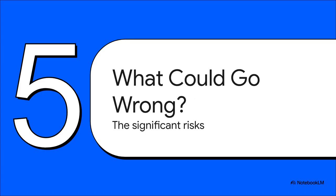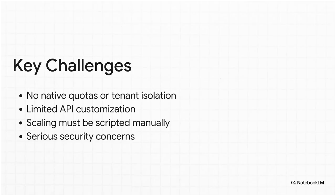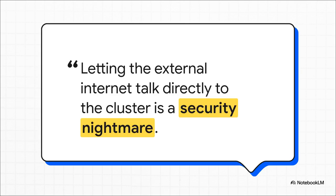We have to be responsible here — that whole DIY plumbing part comes with some very real, very significant risks you absolutely have to know about. Proxmox is missing a lot of key features you take for granted in a multi-tenant environment. There's no built-in way to enforce resource limits on customers or to truly wall them off from each other. Scaling isn't automatic — you have to write your own code to balance the load across your servers. And the security implications are huge. You are taking a tool designed for a trusted internal network and exposing it directly to the public internet. One mistake, one vulnerability you miss, and it could literally be game over for your entire business and all of your customers.